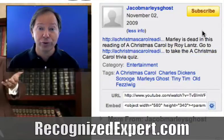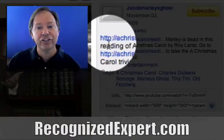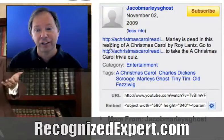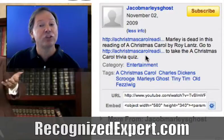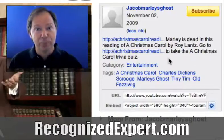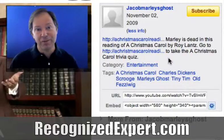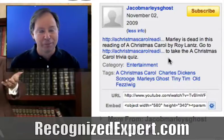Most people don't know to do this — if you're uploading videos to YouTube, you want to start the description with HTTP colon forward-slash forward-slash and then your address, which makes it a clickable link. Roy also has a call to action: 'Marley is dead in the reading of A Christmas Carol by Roy Lance — go to this link to take a Christmas Carol trivia quiz.' In the video he directs people back to the website, and the goal is to get people back to that site where they can hire him or buy his audio book and MP3.